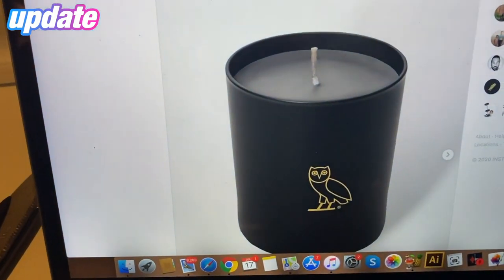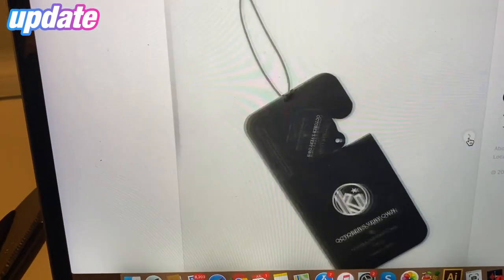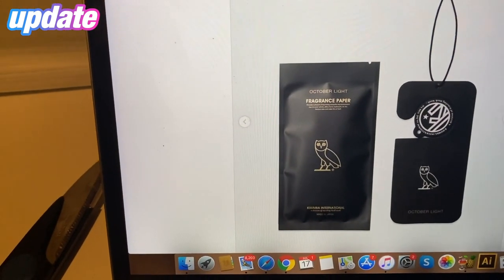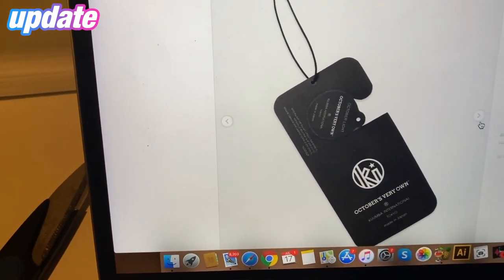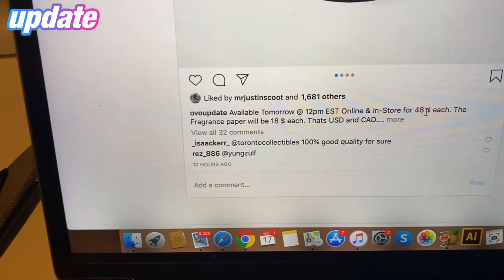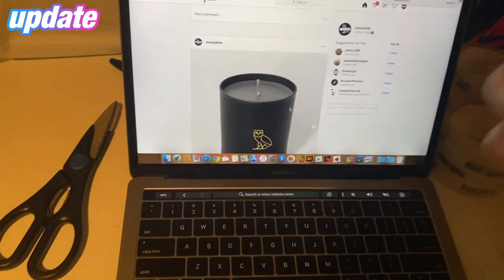What's going on guys, Justin here back again with another video. Today is the candle release day — I'm about to head to Yorkdale and pick one up. I'm gonna take the camera along for the journey, show you guys what's up, unbox it, and do a smell test. This is the candle we're gonna be copying today — 48 bucks — along with the fragrance paper at 18, something you want to put in your car or room.